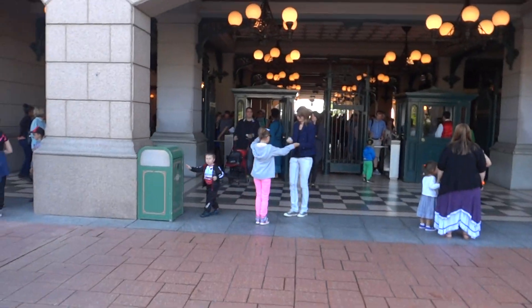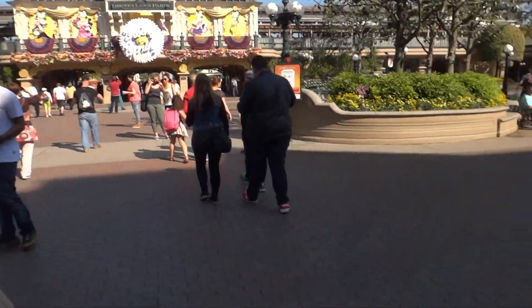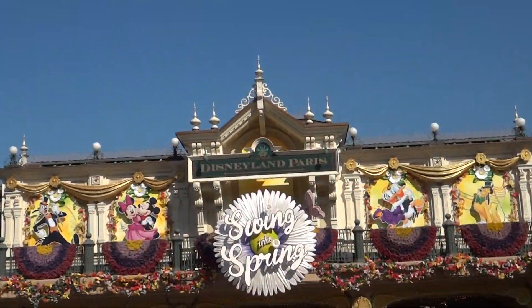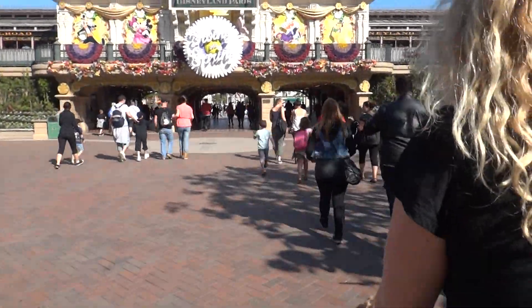All right, we just made it through the gates. This is the ticket gate there, and now we're actually in Disneyland. Is this exciting? This is Disneyland Paris, right there. See the sign? We're actually in Disneyland here.